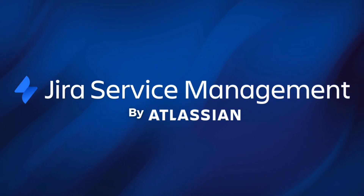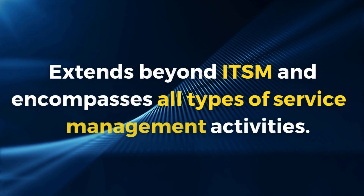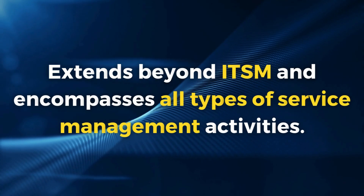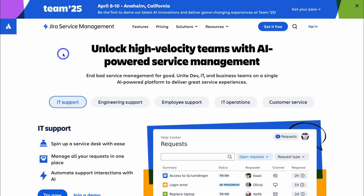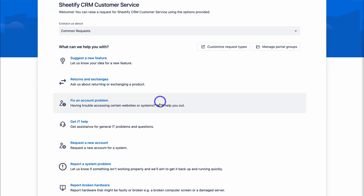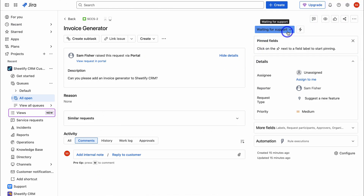If we break down Jira Service Management, this is an Atlassian Service Management solution that extends beyond just IT Service Management and encompasses all types of service management activities, including IT, HR, operations, customer service, and more. The result of implementing JSM in your business is all-round service management for delivering exceptional service experiences to your employees and customers.